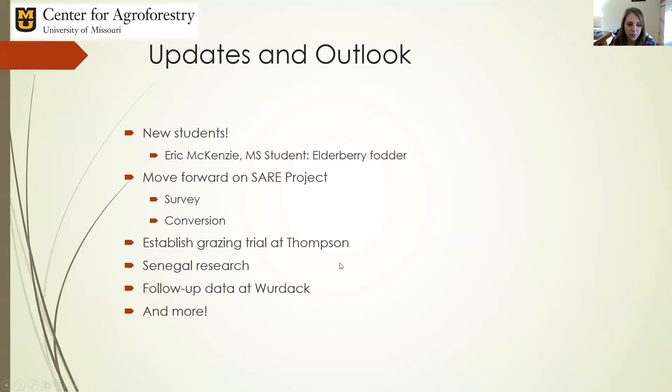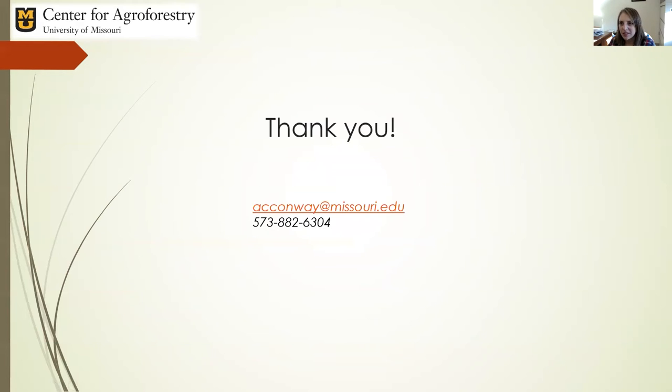For Kendra's PhD work, we're also going to work on establishing a grazing trial up at Thompson. We have follow-up data from Werdak and more yet to come. We have so many ideas and networking opportunities, and we're just trying to let the momentum carry us on all fronts when it comes to silvopasture. I assume we'll have some time for questions, so I'll go ahead and wrap this up — thank you so much for your attention.